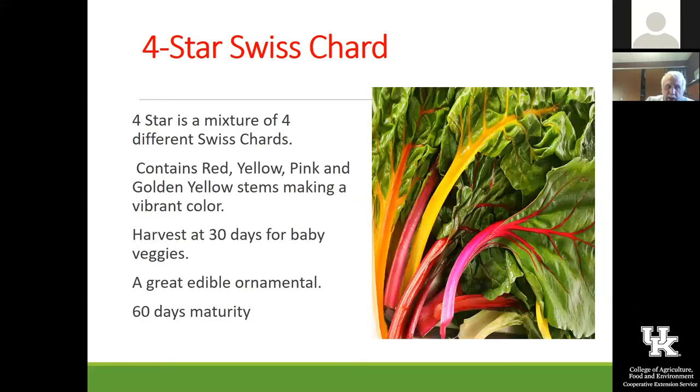Chard Bell is a really nice new one with red stems and is bolt resistant. This year we're growing one called Four Star Swiss Chard instead of Bright Lights — it's relatively new and supposed to be a little bit better. So we're going to try that one.